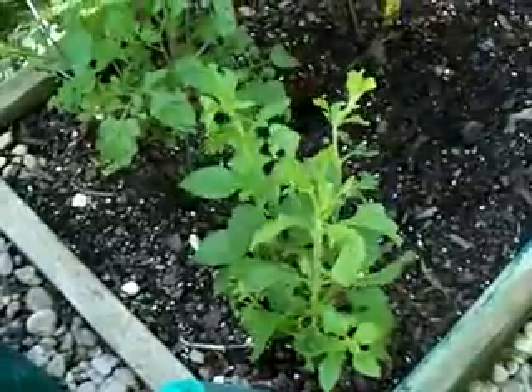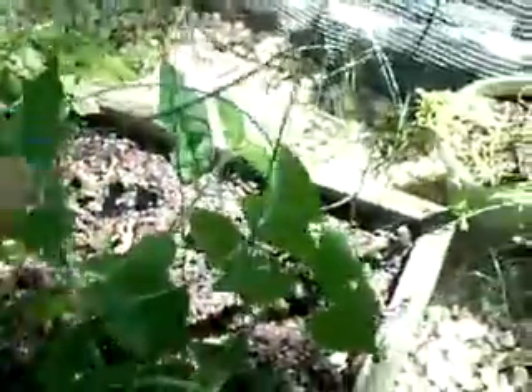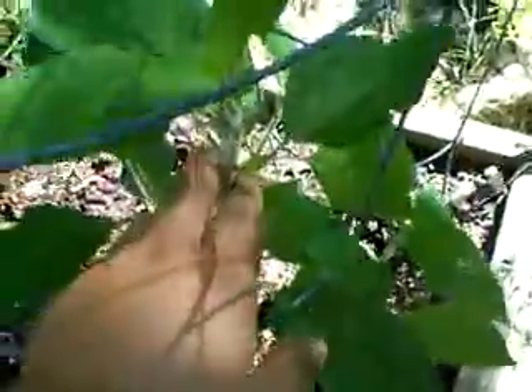Over here you can see my stevia — not doing too bad at all, a little bit of bug damage but not too bad. My herbs are doing awesome. Over here I actually used a tomato cage for this because it got so big. This is my pineapple sage, and that's getting very tall and very, very healthy. Just fantastic.